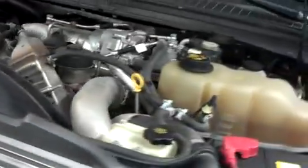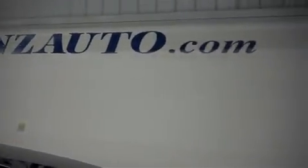For more pictures of this truck, or the over 500 in stock, please visit our website at www.LensAuto.com.